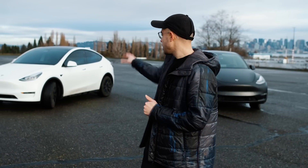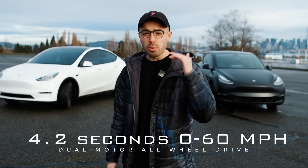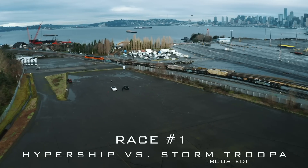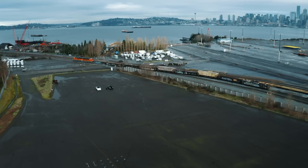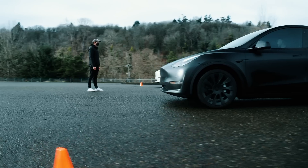Julian has actually purchased an acceleration boost for $2,000 for his Model Y, which drops the 0-60 time from 4.8 to 4.2 seconds. Julian's got the acceleration boost, folks. This is it.